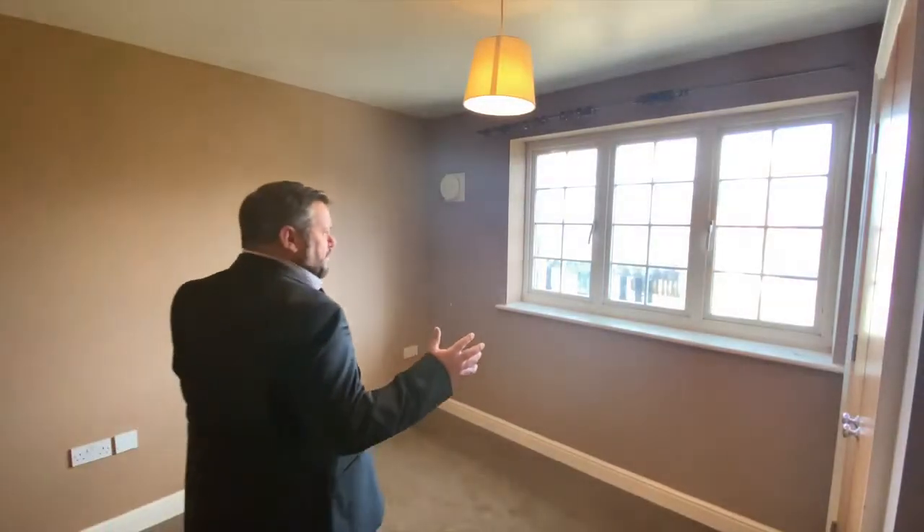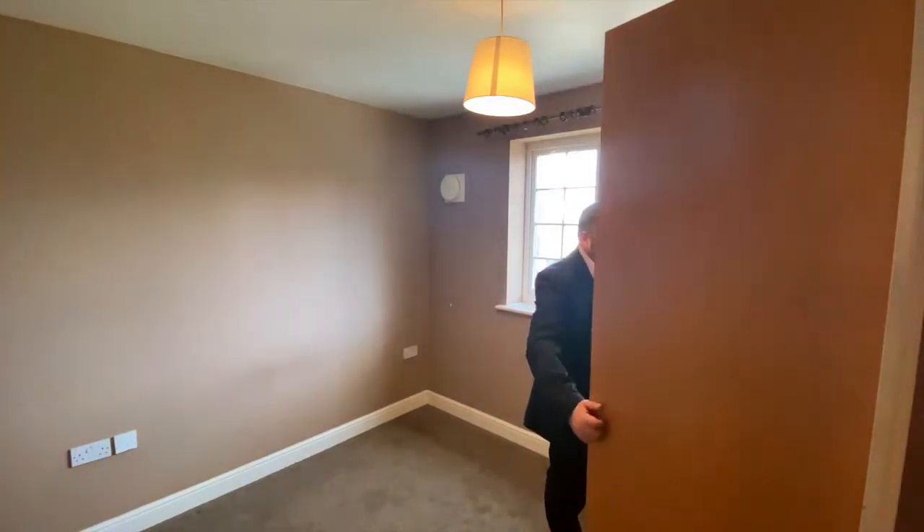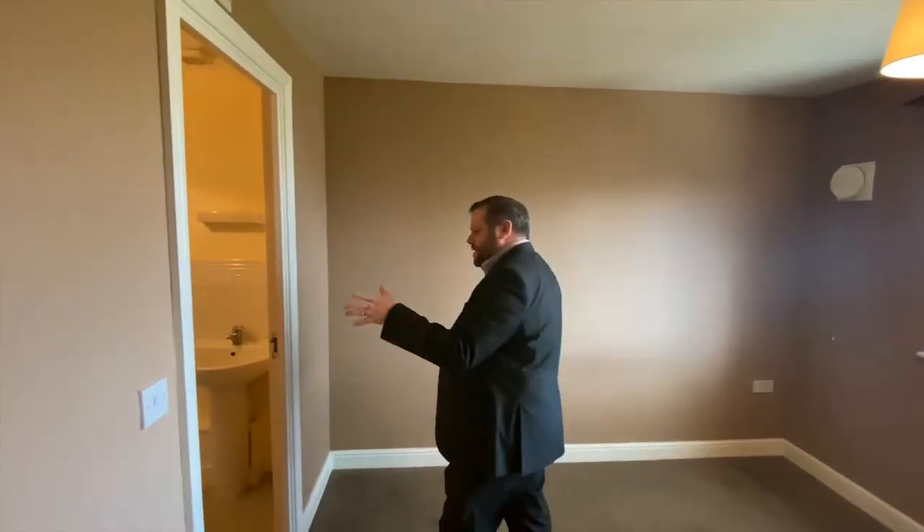This is bedroom number one, obviously still with views out to the river. You've got built-in wardrobes just here and the benefit of this ensuite shower room.